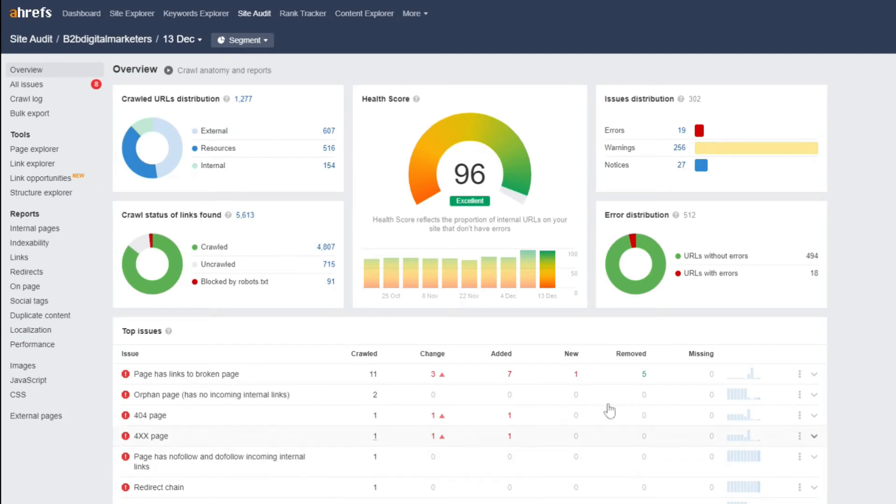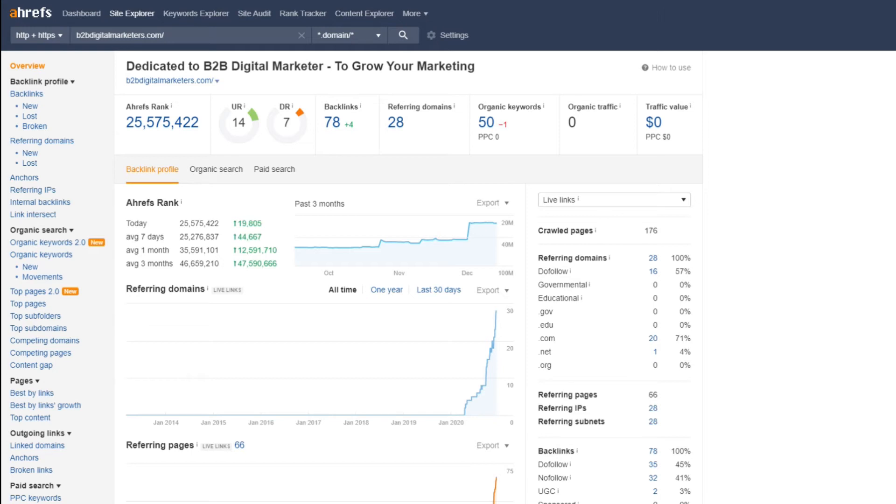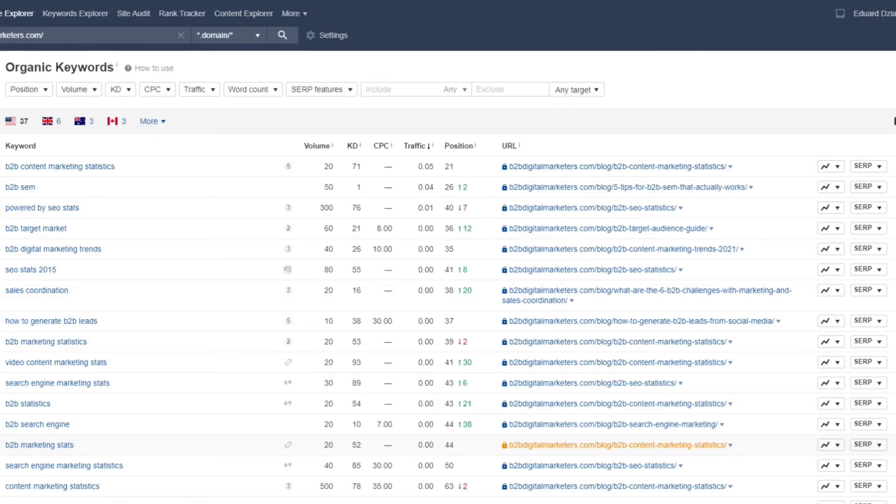Ahrefs Webmaster Tools is the limited version of their paid version and includes SEO features like monitoring your SEO health, knowing your backlink profile and domain rating, and seeing keywords that bring you traffic. I really recommend everyone to use Ahrefs Webmaster Tools as it is free and gives you some really nice SEO features. Most importantly, it is an excellent tool to match with your Google Search Console.